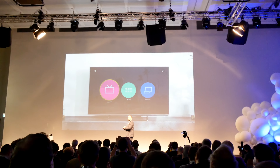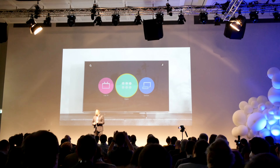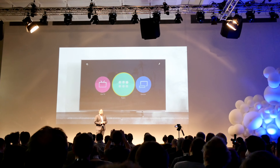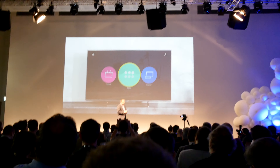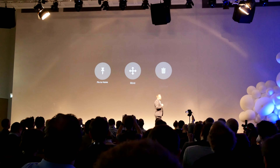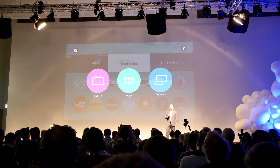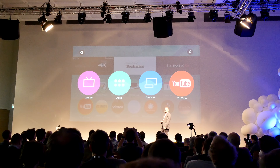My HomeScreen 2.0 can be totally personalized to your preferences by pinning your favorite content and apps to it. As you can see now, with the app decks, you can easily add your favorite apps to the home screen. These apps include everything from games to the most popular video on Demon Partners.